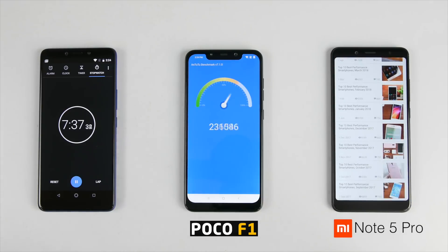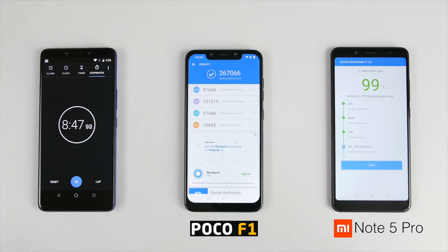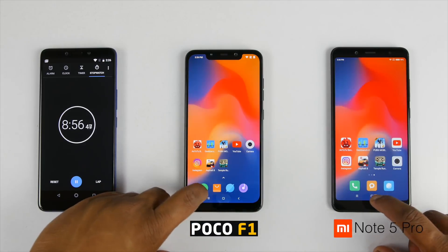Please hit that like button since these tests take almost 8 to 9 hours to just shoot, so do show some love. After approximately 9 minutes scores are here — let's close the application and check the battery drop on both the devices.